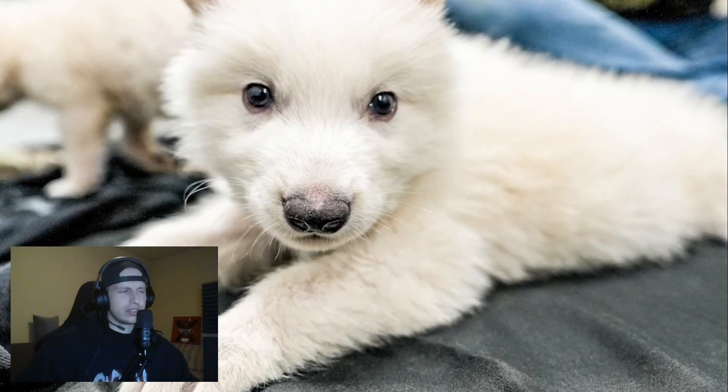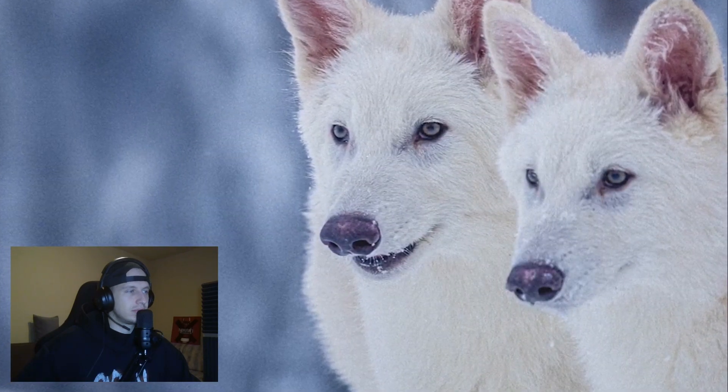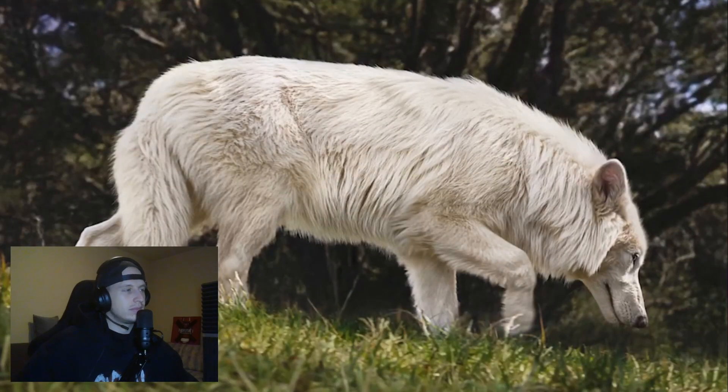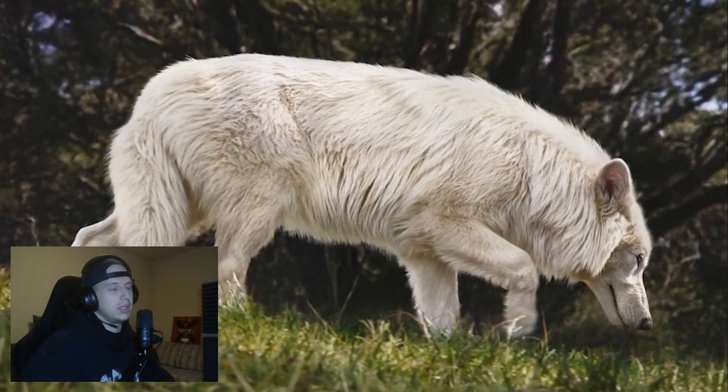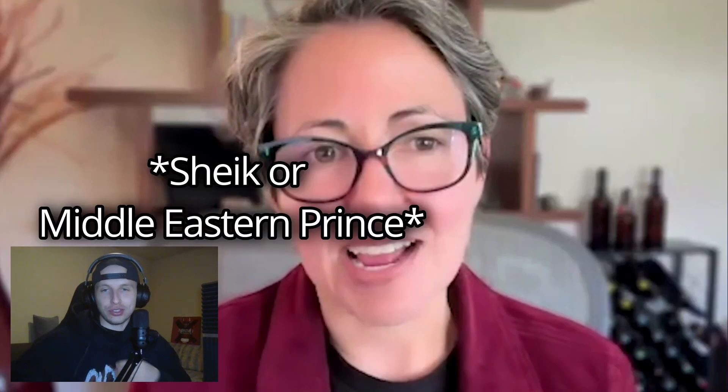Each wolf is on track to grow to as large as 6 feet long and 150 pounds. Colossal isn't planning to reintroduce them to the wild. Instead, the three dire wolves will live out their lives on a fenced 2,000 acre preserve. Colossal does not want to disclose this location in order to protect the animals — imagine all the people that would want to have these animals.